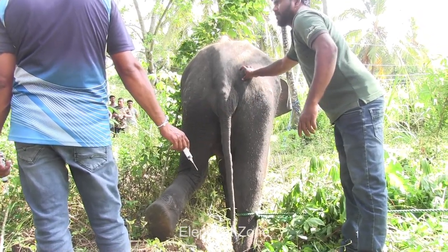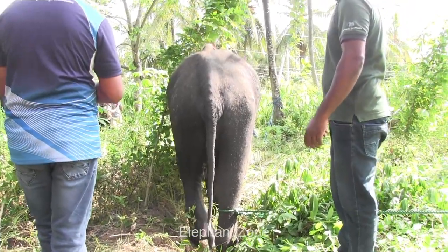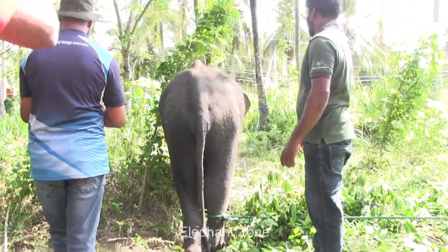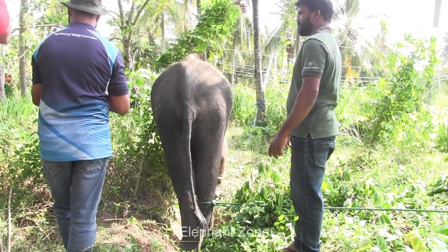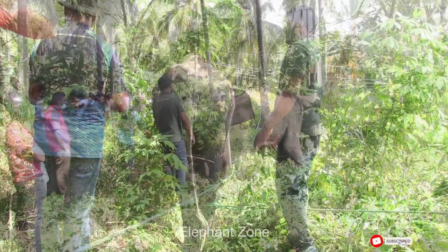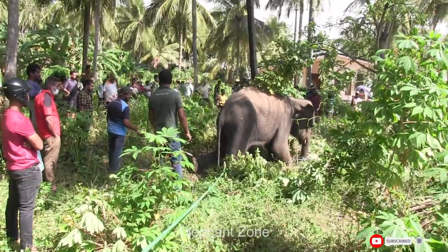Some elephants automatically reverse the sedation and tend to act violently. There have been instances where the officers have even lost their lives in such situations. It is only to prevent such havoc that the elephant's feet are tied with ropes. These ropes will be removed soon after the treatment is over.